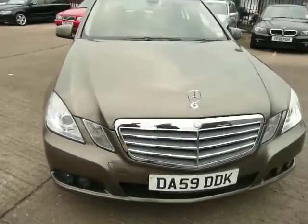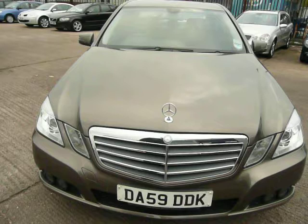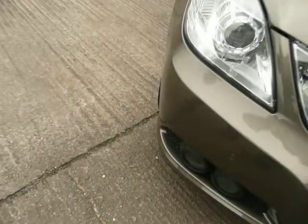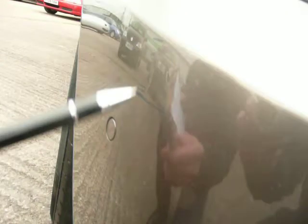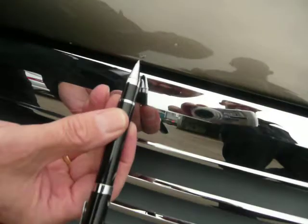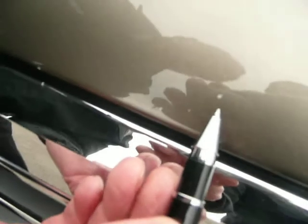I'd like to just point out some small details of non-commensurate damage that we would highlight. The first one is on the front offside corner of the bumper — there are three or four light scratches there that would need attention. I've also noticed a few tiny touch-ups needed on the bonnet.